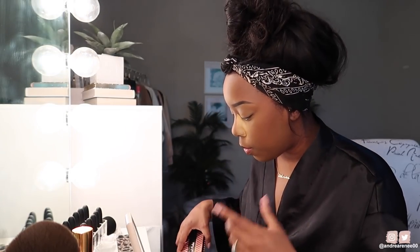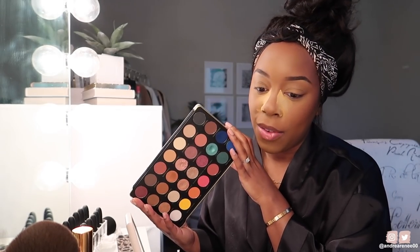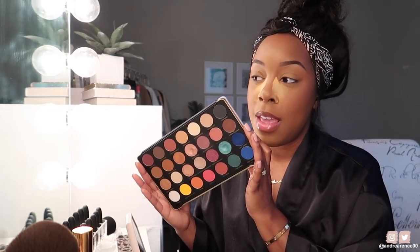Now for eyeshadow palettes — I grabbed my Too Faced Natural Nudes, which I've been obsessed with. I've been wearing it in several recent videos and off camera. It's definitely one of my favorite nude neutral palettes right now. I also pulled out my Revolution palette by Patricia Bright. I did a full tutorial using this palette on my channel, but I want to use it more and I want to put it in an upcoming 'Five Looks One Palette' video.